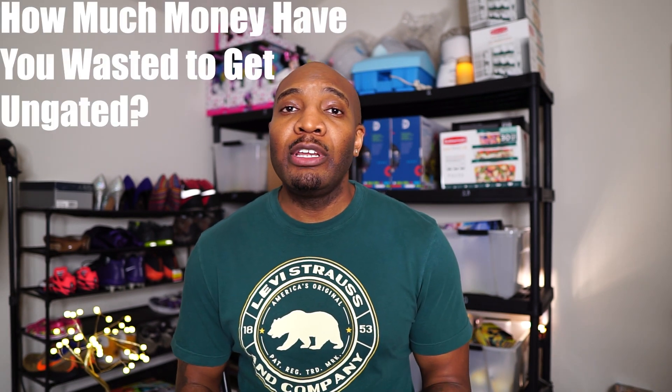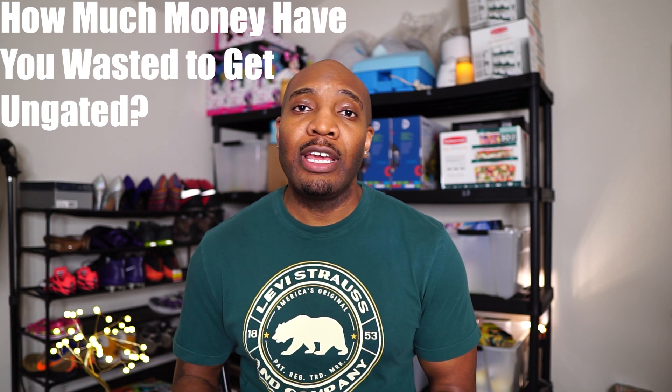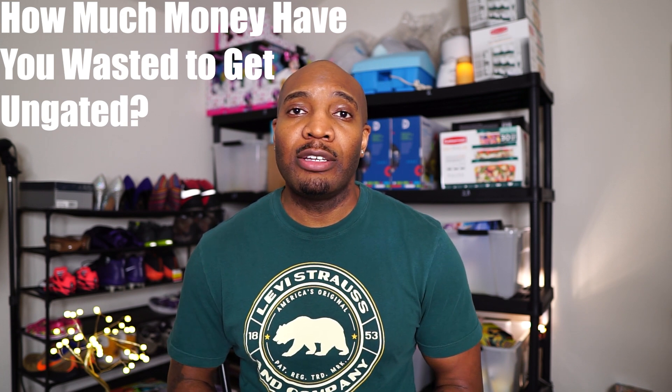Before I get into all the information, I just want to know how much money would you say that you've thrown away trying to get ungated in certain brands on Amazon? No need to be ashamed — go ahead and leave your answers in the comments section. I guarantee there's a lot of new sellers that have done the same things, but we're going to change that today. I'll be showing you six examples of major brand names and the exact items I used to get ungated while making money in the process. Make sure you stick to the end of the video because these items could still be available to purchase and use to get ungated on Amazon.